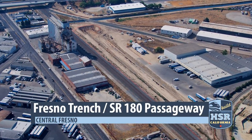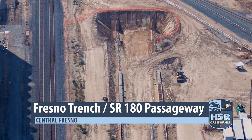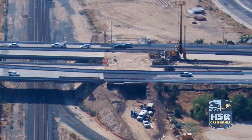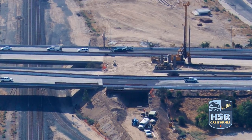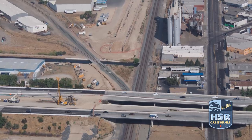The program's only below-grade project continues to move forward. You can now clearly see the outlines of the Fresno Trench and State Route 180 Passageway. This project will eventually carry our trains under freight lines, a canal, and State Route 180.